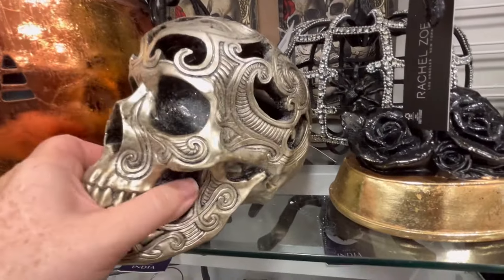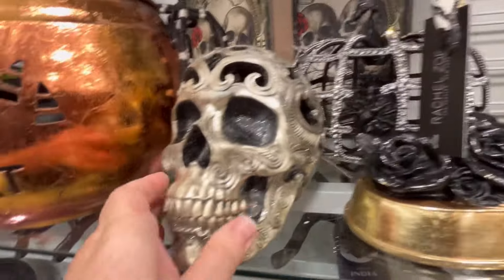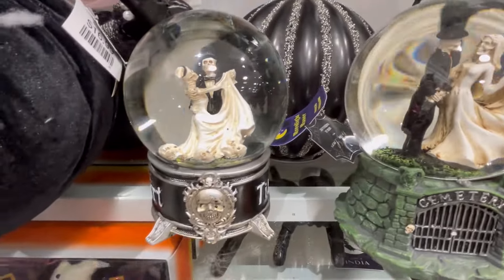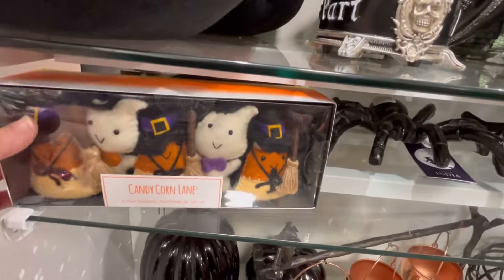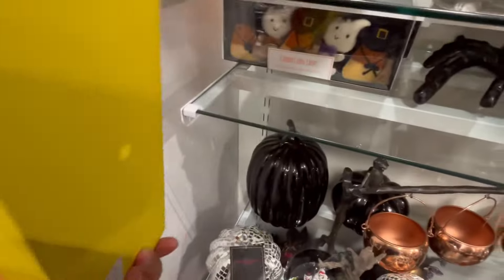We also have the skull right here, which is $9.99, and it does light up. We've got some snow globes, more garland, some little candy corn — and it's going to be $14.99.